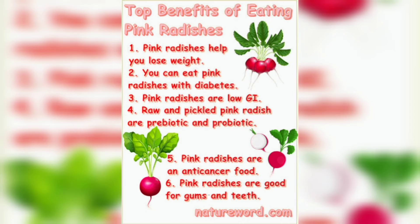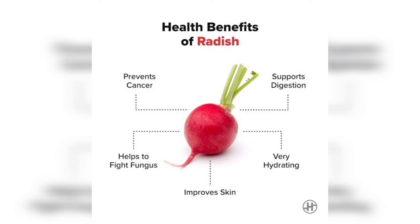Radish is a low-calorie, low-glycemic index vegetable that is excellent for diabetics.